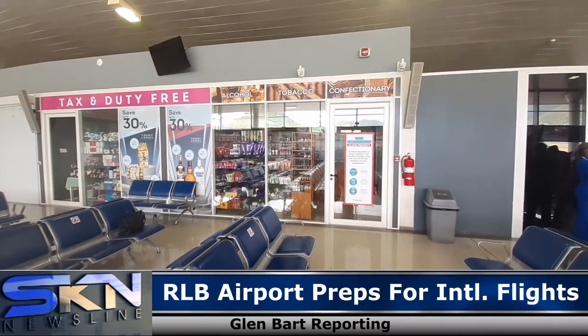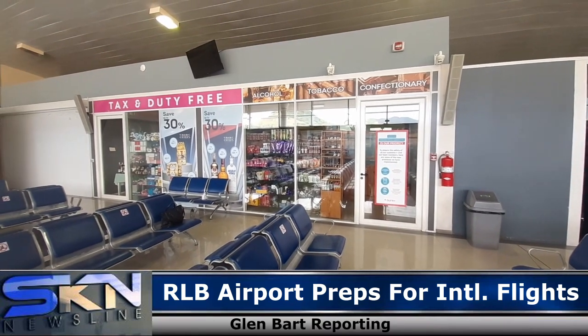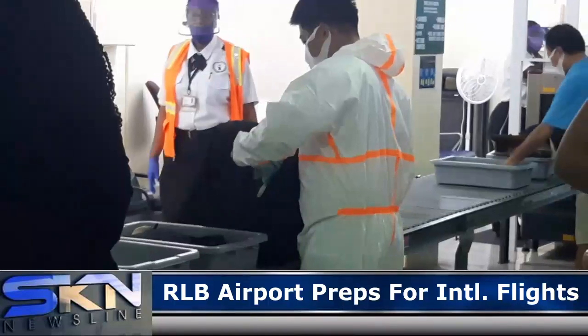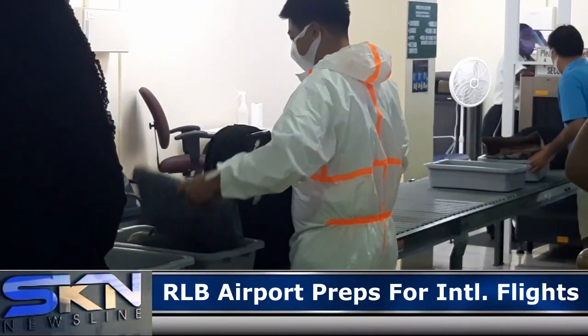But certainly here at the Robert L. Bradshaw Airport, the facilities are practically complete and there is some training going on. We are certain that we can be ready for the opening of the borders of St. Kitts and Nevis. Glenn Bradt reporting from Robert L. Bradshaw International Airport.